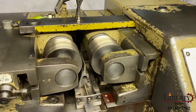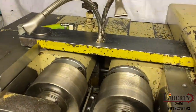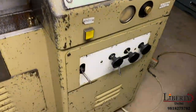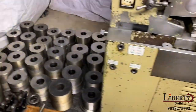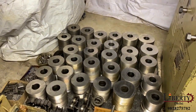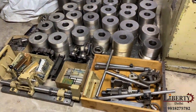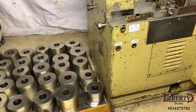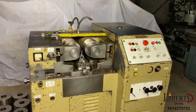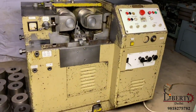The machine is in overall excellent working condition. It is a hydraulic machine, complete with accessories worth lakhs of rupees. The machine is in overall excellent condition and all the features are working perfectly.